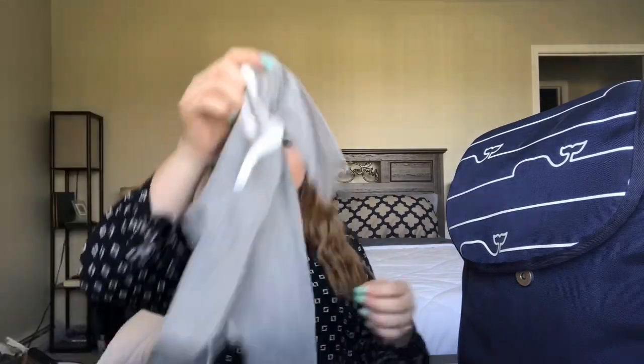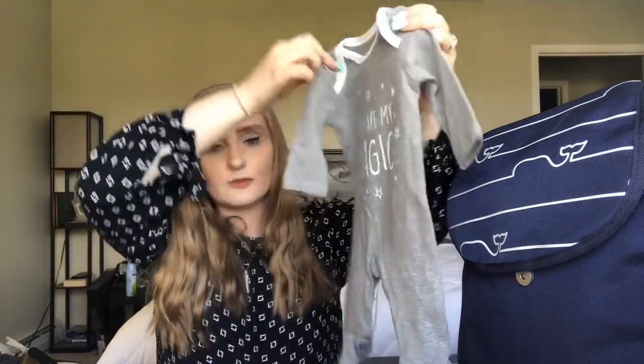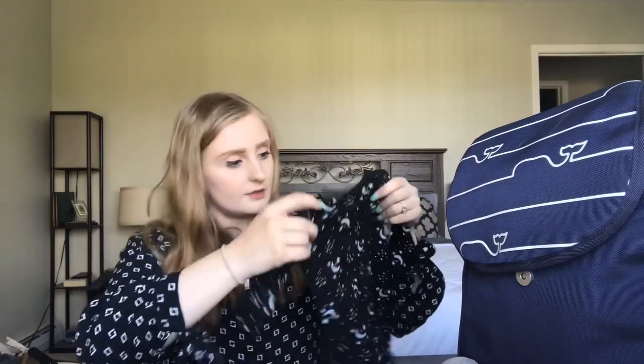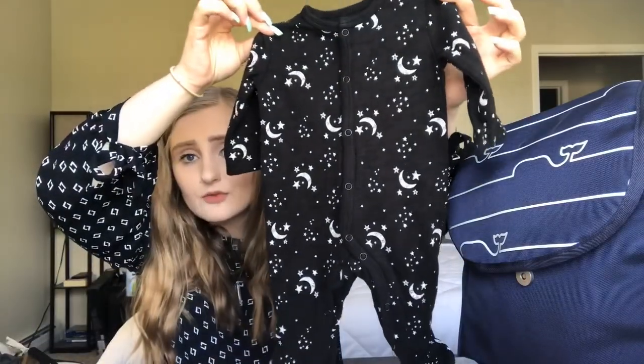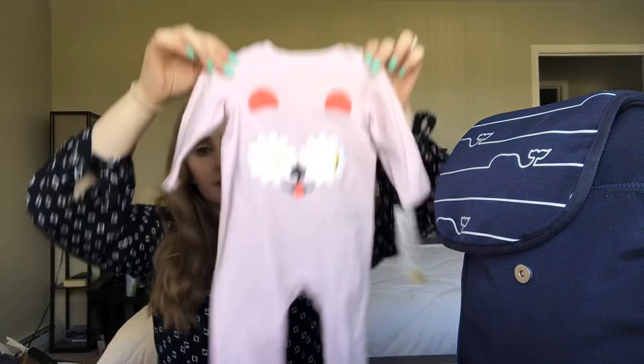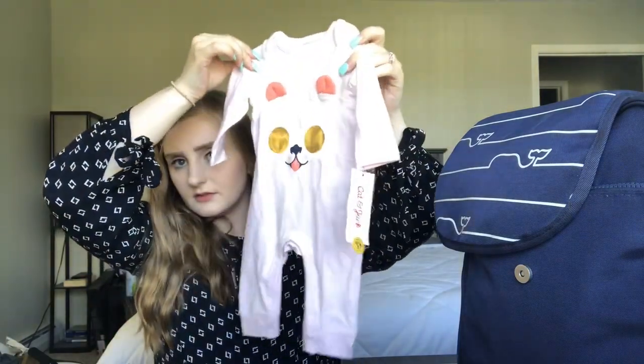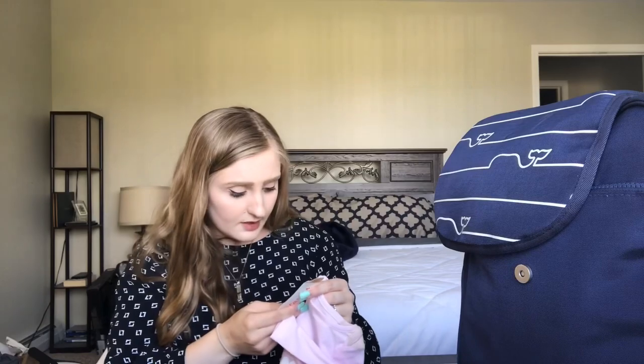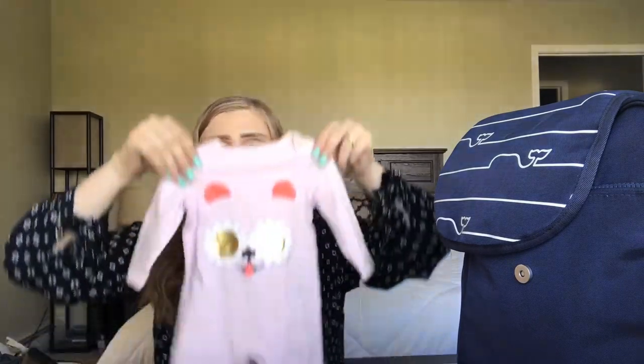I'm also going to bring two sleepers. I got these at Saks — the brand is PL Baby. One says 'you are my magic,' and the other has moons and stars, and it's so cute. That's newborn size also. I might also bring this one I just got from Target a few days ago — it was on clearance for three dollars, usually ten dollars. She won't fit in a newborn for very long, so I figured it was perfect.